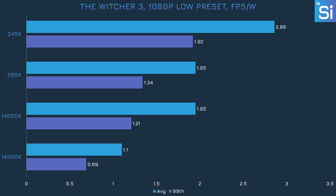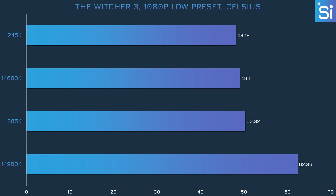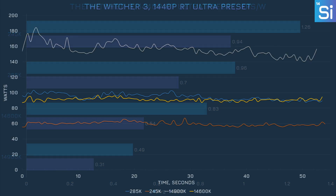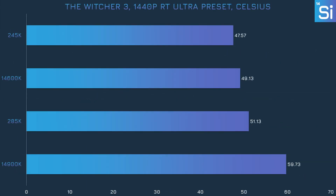Finally, in The Witcher 3, the 285K was just as efficient as the 14600K and almost 80% more efficient than the 14900K. The 245K was only about 50% more efficient than the 14600K. The 14900K again surpasses 60 degrees, while the other CPUs are a touch more hot than in other games. With the RT Ultra preset at 1440p, the 285K is 95% more efficient than the 14900K — just about meeting Intel's claim — though the 245K is only about 50% more efficient than the 14600K. The 245K barely goes past 60 watts, which is good to see.